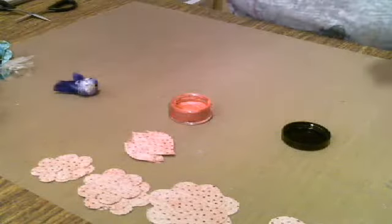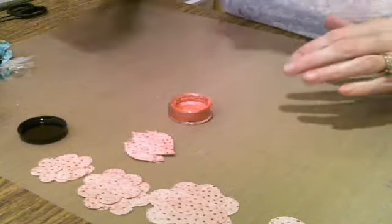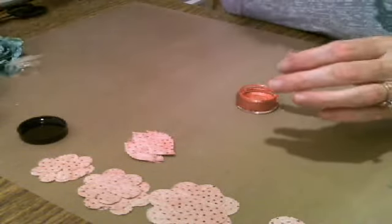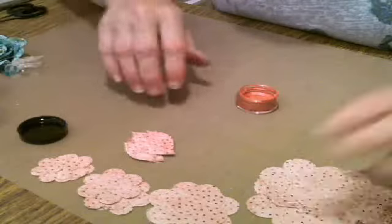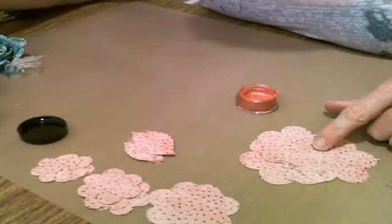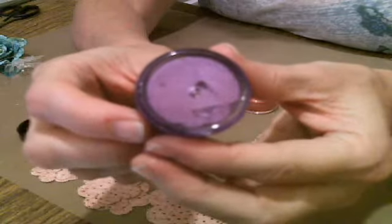Sometimes I get caught up as I'm working and forget to look at the chat and welcome people, so I hope my moderators are doing that for me. Yes, this is Rose. Now let me show you something else — look at the Copper. I'm going to be working with the pink flowers here and I'm going to use Rose. Look at this Violet — is that not gorgeous?